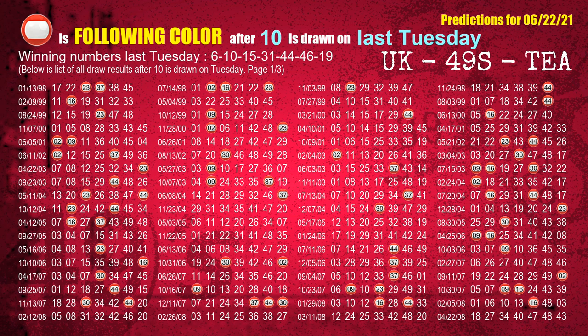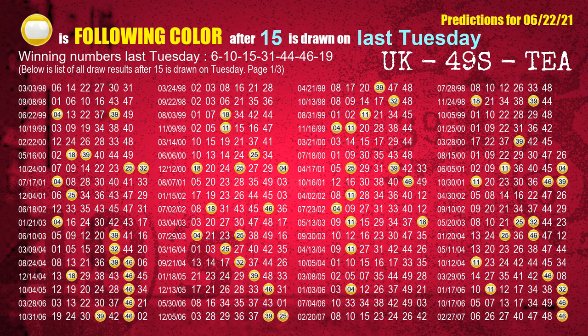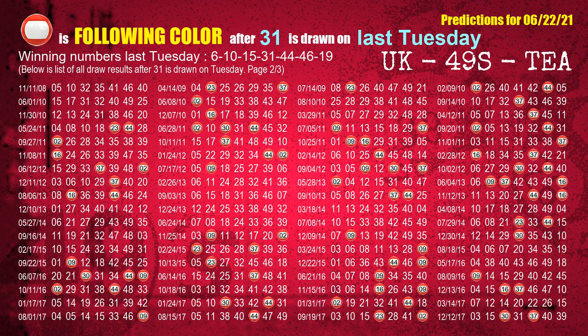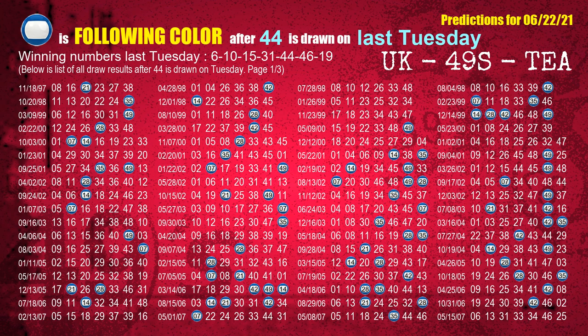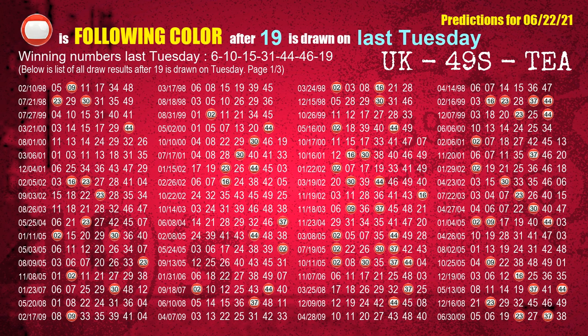The second winning number last Tuesday is 10; the most frequently following color is red. The third winning number last Tuesday is 15; the most frequently following color is yellow. The fourth winning number last Tuesday is 31; the most frequently following color is red. The fifth winning number last Tuesday is 44; the most frequently following color is blue. The sixth winning number last Tuesday is 46; the most frequently following color is purple. The booster winning number last Tuesday is 19; the most frequently following color is red.